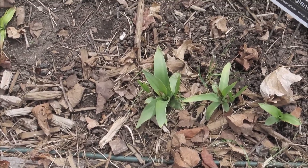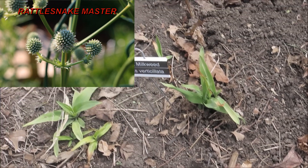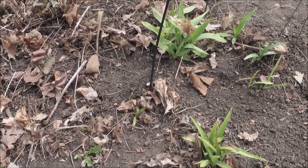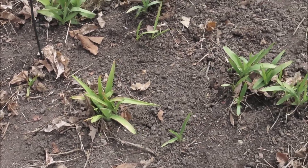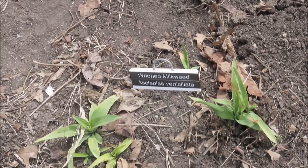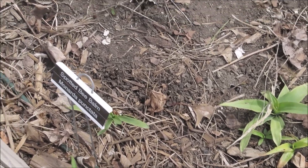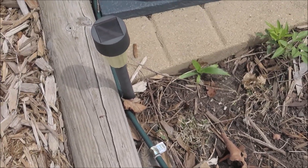Here we have some Rattlesnake Master that has been moving all over this garden. It started right there — that was the original planting. And it is moving all over here, down here, over here, and all the way over here. There's some right there too.